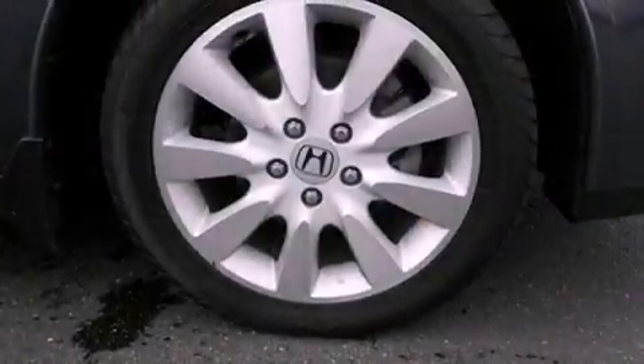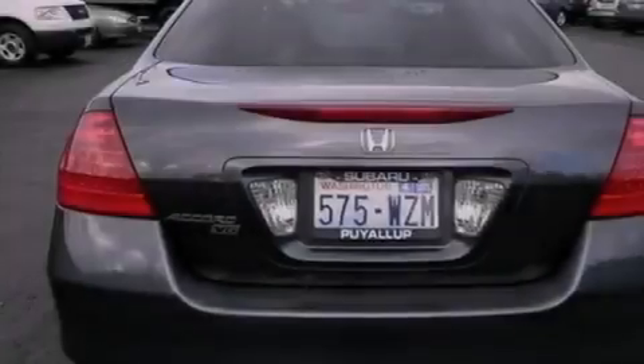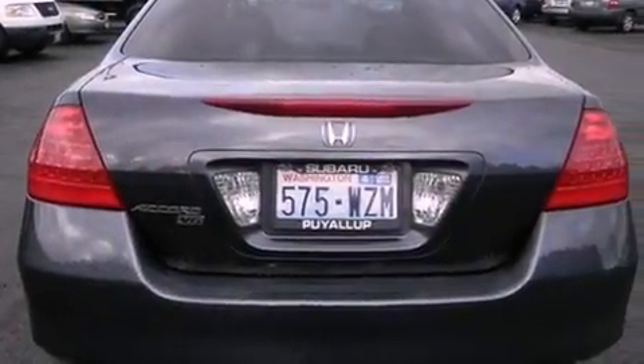All of the following features are included: alloy wheels, traction control and stability control systems, steering wheel mounting controls, a CD player, and a security system.